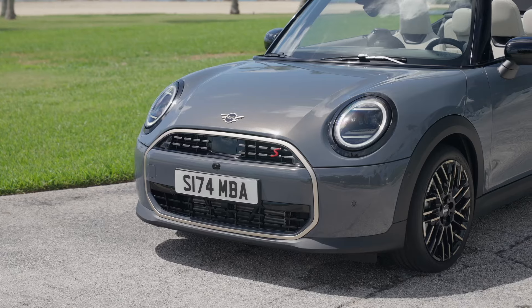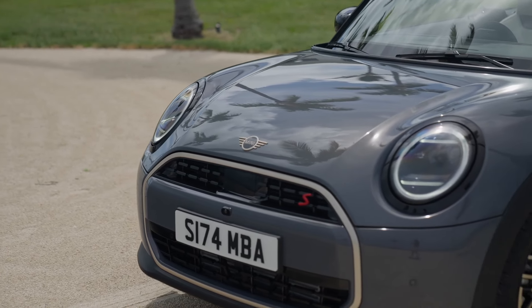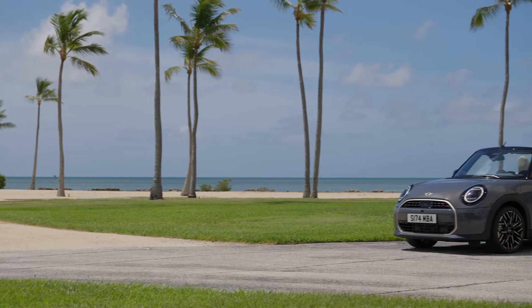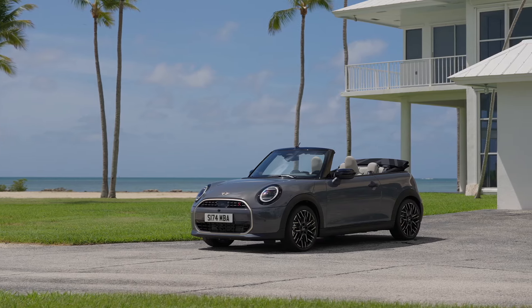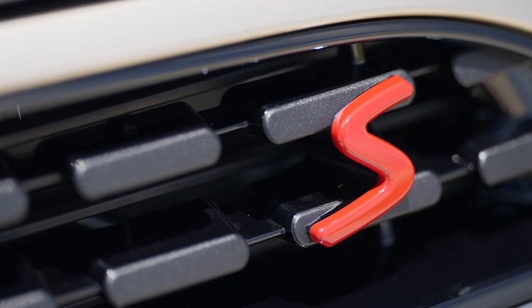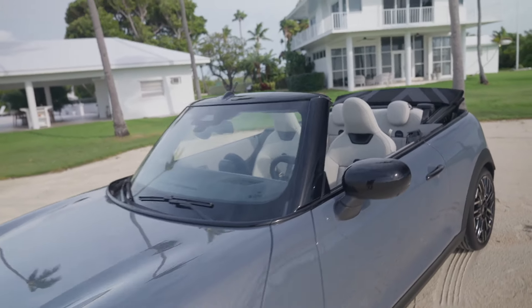The 2025 Mini Cooper Convertible carries forward the distinctive Mini design DNA that has made it so iconic. The compact proportions, short overhangs, and bold stance remain true to the car's roots, but the updated exterior design introduces some fresh highlights. The front end is dominated by Mini's signature round LED headlights and a newly designed octagonal front grille, available in vibrant silver or gloss black, adding a modern flair to its already familiar and charismatic face.